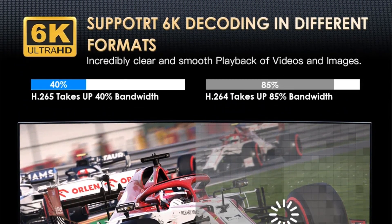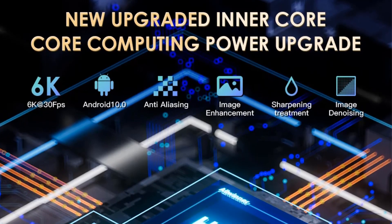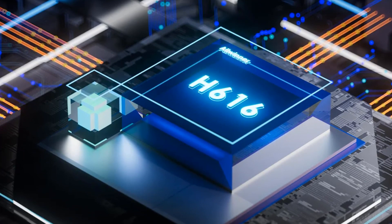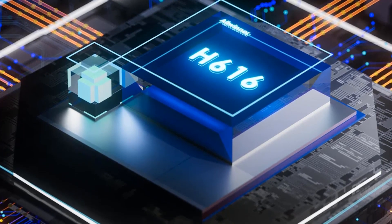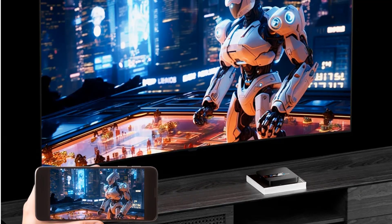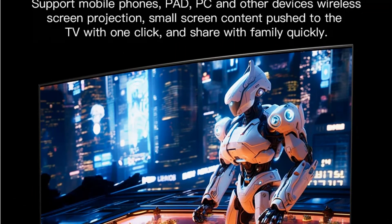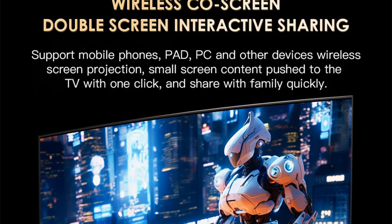It operates quietly at 45 dB and comes with a remote control for convenient operation. The Lectru V3S robot vacuum cleaner is certified with EMC, ROS, and ANS standards, ensuring safety and quality. Upgrade to this intelligent cleaning companion for a cleaner and healthier home environment.